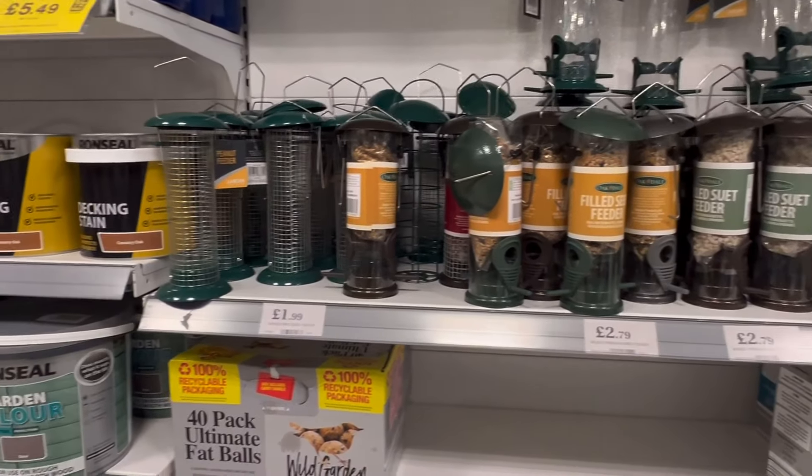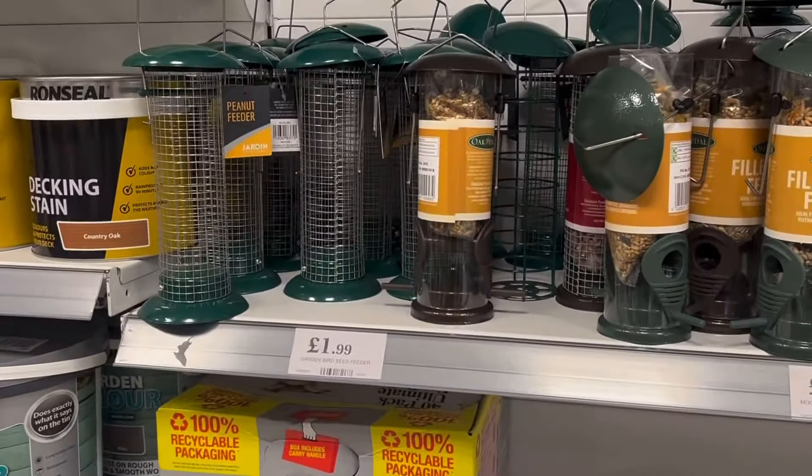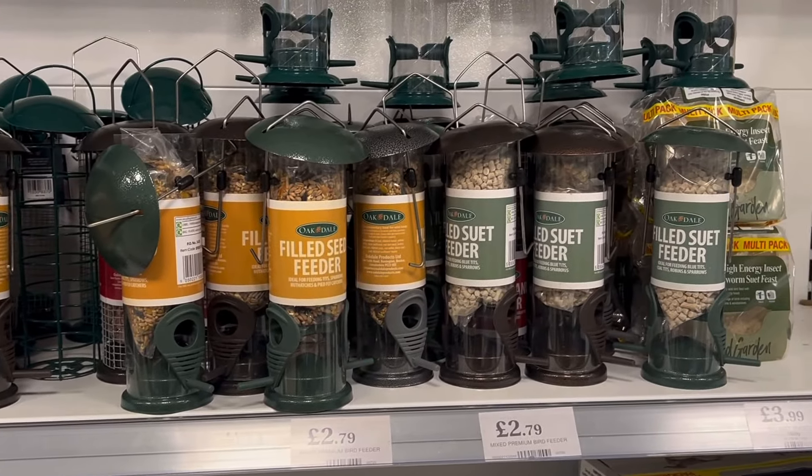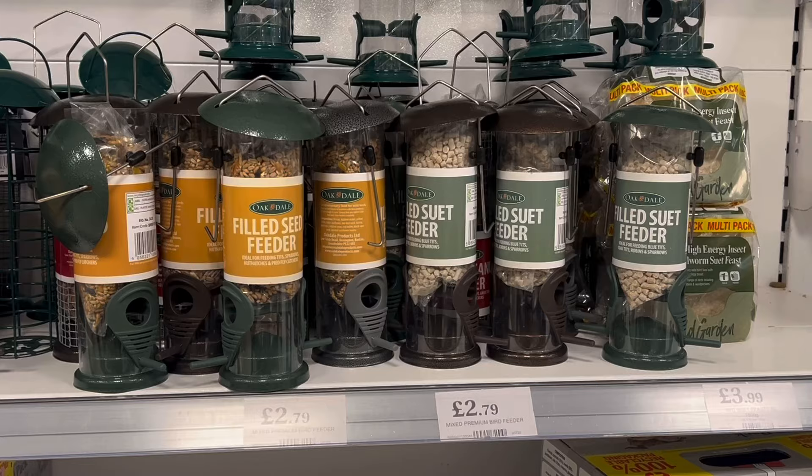If you enjoy feeding the garden birds, you can find everything you need here. First of all there's an empty feeder at £1.99, or you can get a filled feeder for £2.79, filled with suet or seeds.